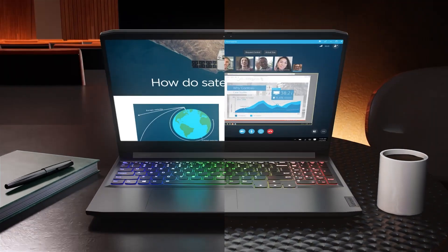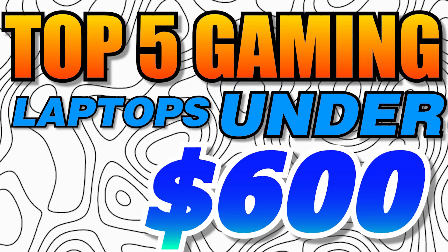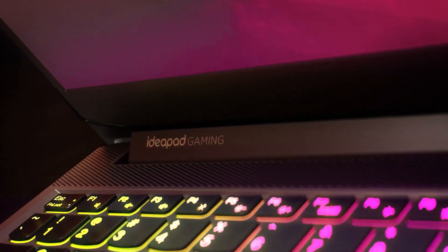Hello everyone! In this video, I'm going to show you the 5 best gaming laptops under $600 in 2024. These laptops are great for playing some of the most popular games on the market.